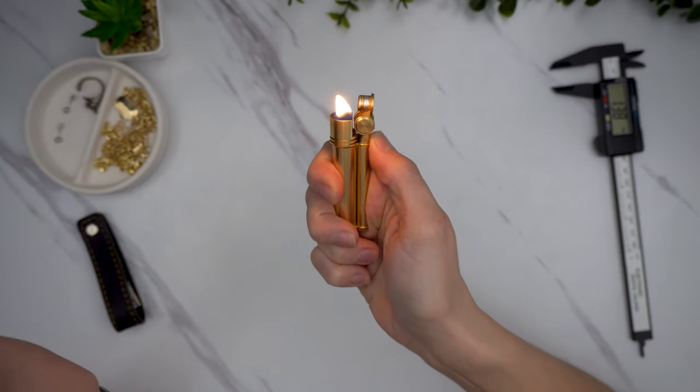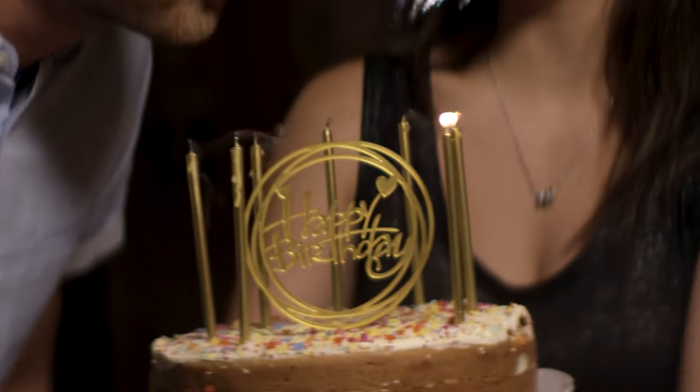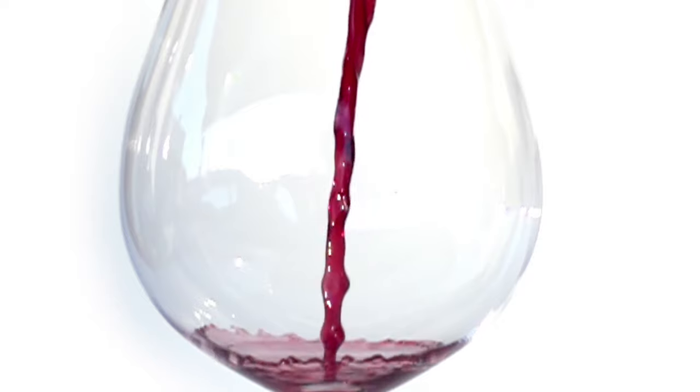Something else I should mention is I'm not really a smoker. The Hugh Hefner reference at the beginning of the video was just supposed to be for fun, so I'm not exactly sure how much use my lighter is going to get, other than lighting the occasional birthday candle. But I have always liked the notes of tobacco and cigar box in wine, so who knows — I might take up the hobby.